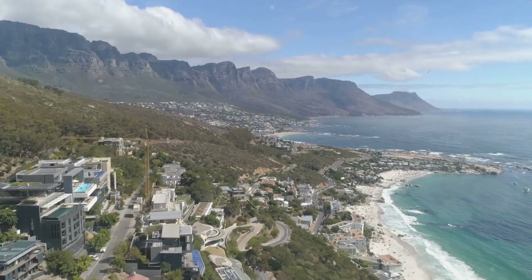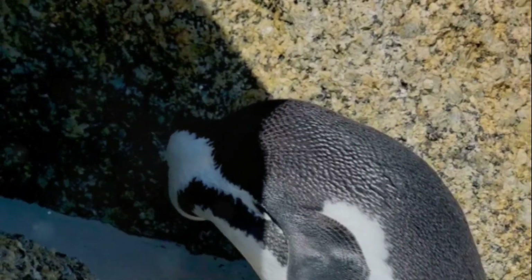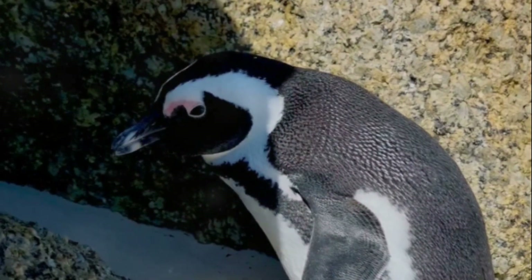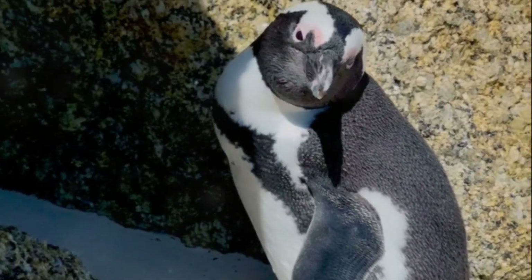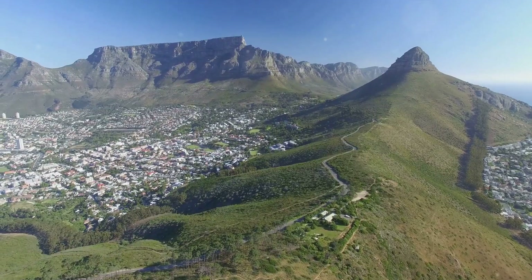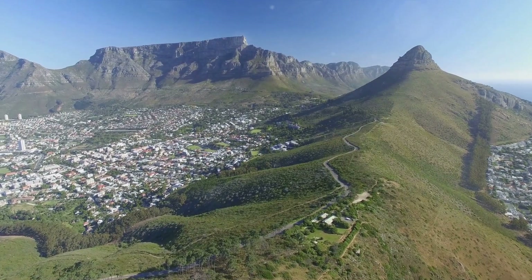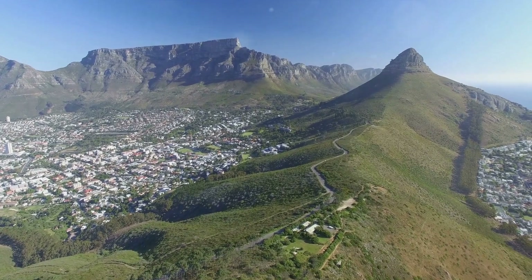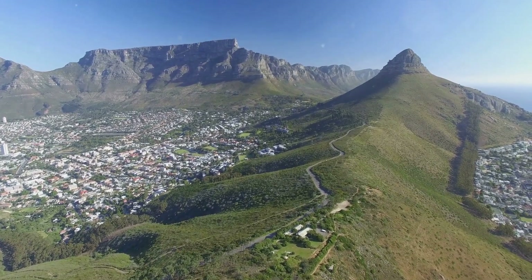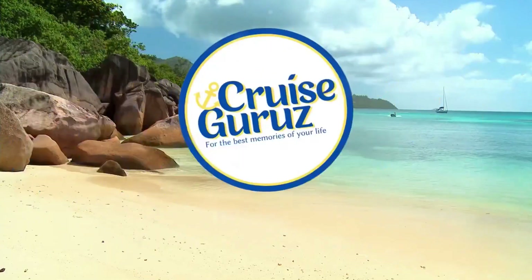And there you have it — the top 10 things to do in Cape Town. From the penguins at Boulders Beach, to the vibrant Bo-Kaap, the historical Robben Island, and the breathtaking views from Lion's Head and Table Mountain. Don't forget the tranquil Kirstenbosch Botanical Garden, the shopping haven at V&A Waterfront, the wine lover's paradise in Cape Winelands, and the stunning Cape Point. And of course, the heart of it all — the Cape Town City Bowl.